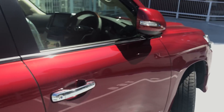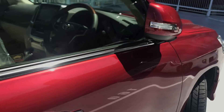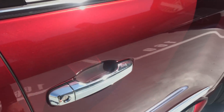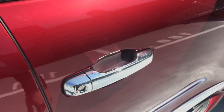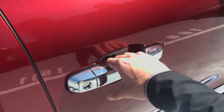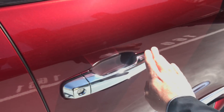But if you forgot your sunglasses, a little touch again and it's still locked. If you put your hand on the inside of the handle, then it unlocks the car. So once again: touch to lock the car, touch to unlock the car, and let's go.